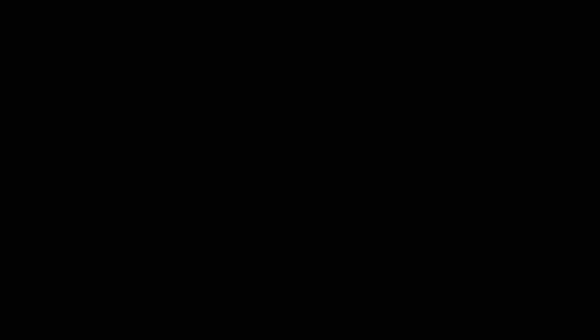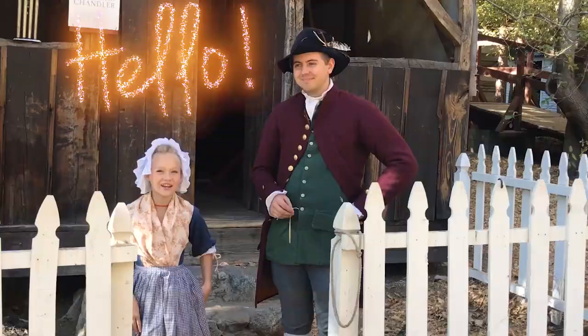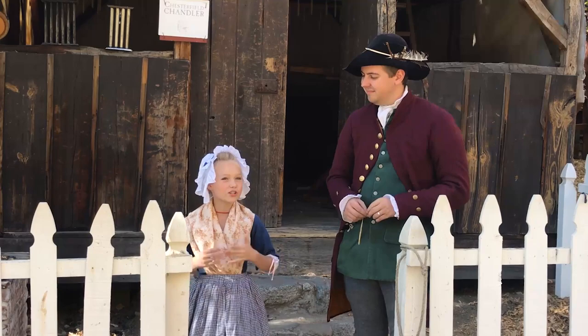Today we are doing candle dipping with my friend Kyle here. Hello there. And would you tell us some of the history of candle dipping?